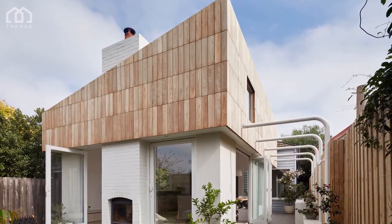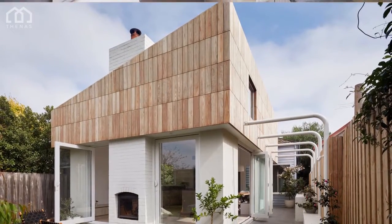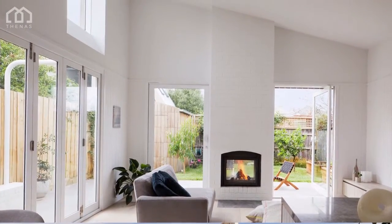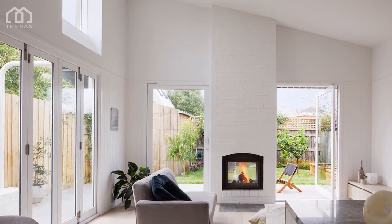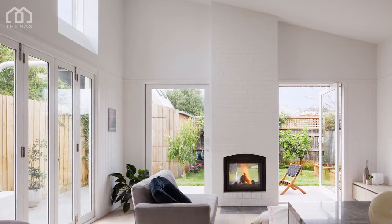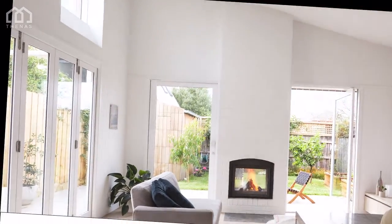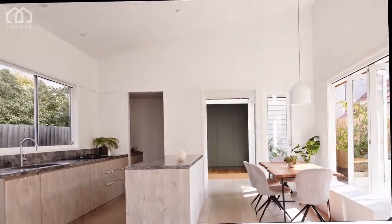Nestling into its urban village setting in Melbourne's inner suburbs, Little Maggie creatively extends an existing heritage weatherboard cottage. With the challenge of adapting the site for year-round use, ROAM Architects have designed a carefully proportioned, light-filled garden room that connects to its sunny, pocket courtyard-style garden.